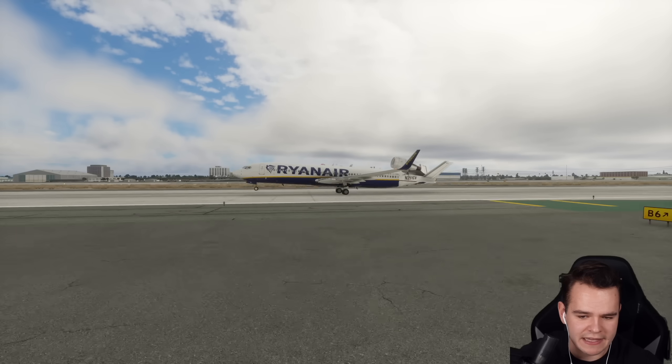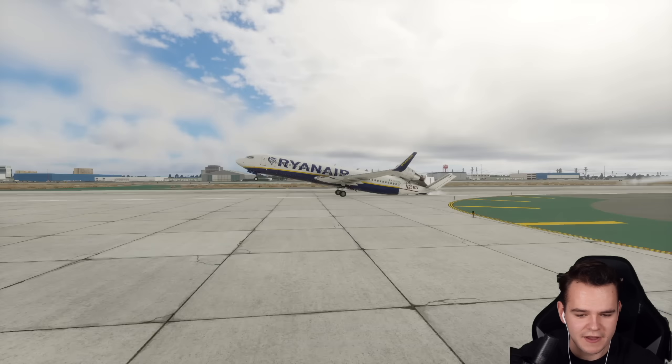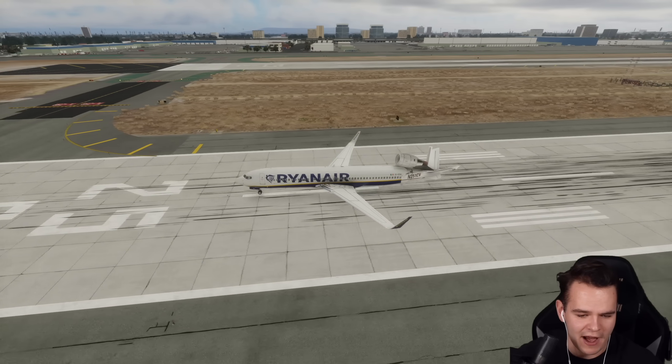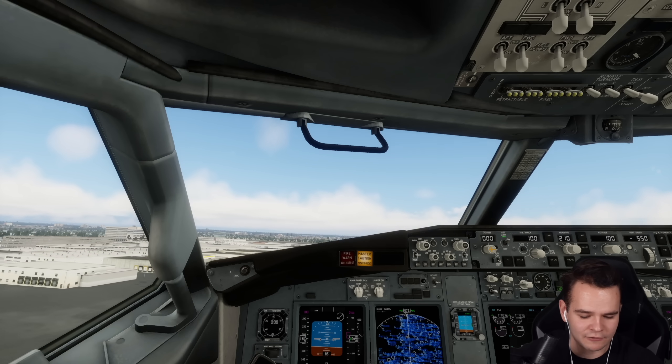The tail is a bit longer now. Come on, take off - you are plenty fast. This airplane refuses to leave the ground. Now it works - here we go, we are flying! We are flying.